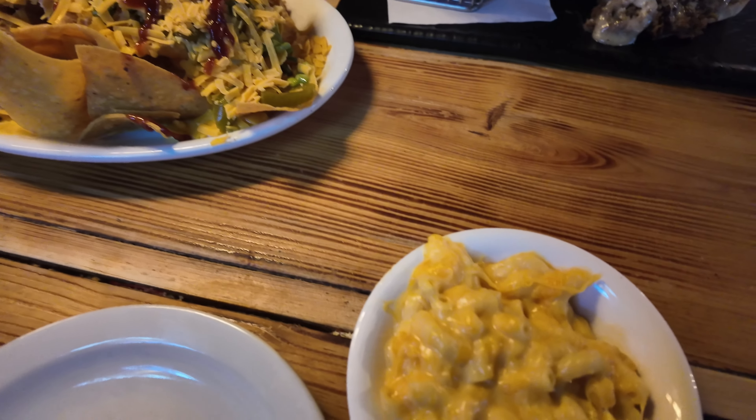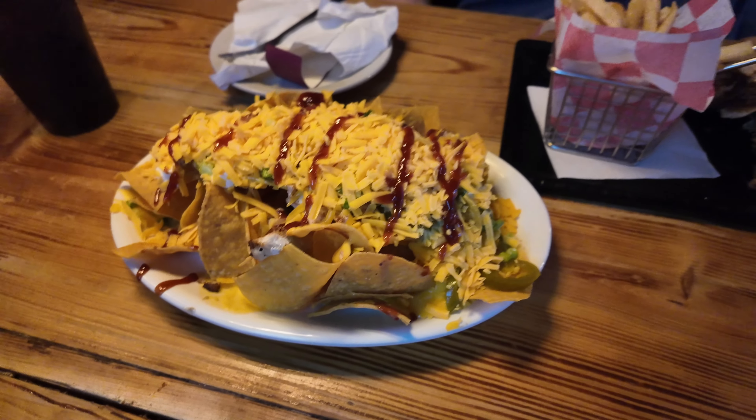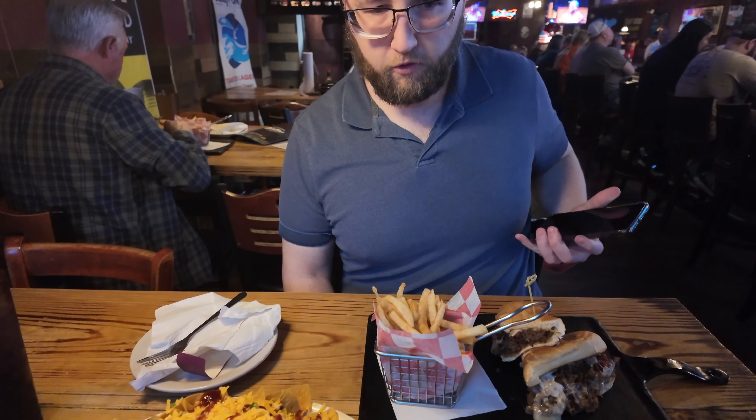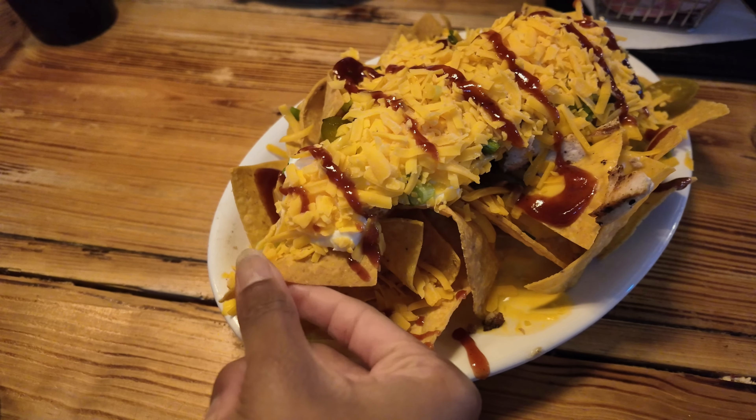Here are the nachos, the mac and cheese, and the Philly cheesesteak with fries. I tried a fry — it's a fry. I tried the mac and cheese — it looks very very cheesy. It's definitely different, a different cheese in there. It's okay, not terrible, just not what I was expecting. I feel like they put hot sauce in these nachos — they look pretty damn good.